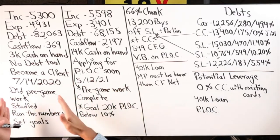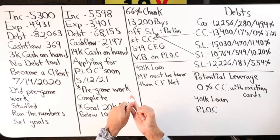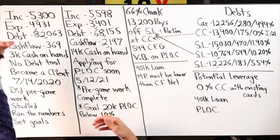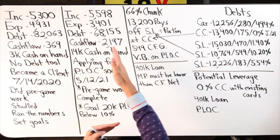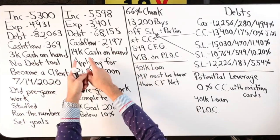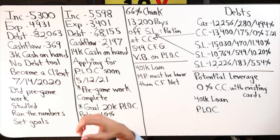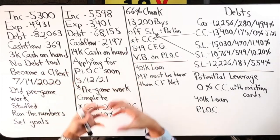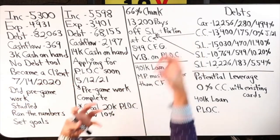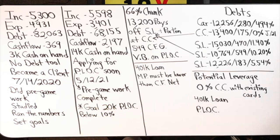So with that, we're now at $5,598 income. Expenses dropped to $3,401 — yes, we paid off debt, reduced expenses, cut back, and became aware of where every dollar was going. Debt currently stands at $68,155. Cash flow went from $369 to $2,197 over this period during a pandemic. Cash on hand increased to $14,000 — she did sell something that helped. Between working more, increasing income, reducing expenses, and tracking every dollar — all of this plays into our velocity banking strategy.